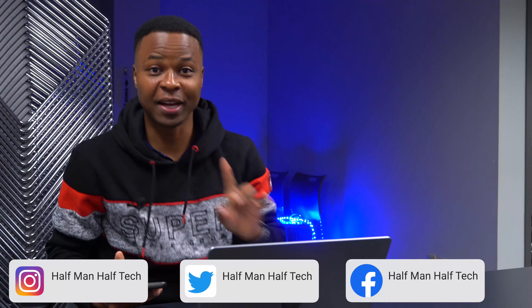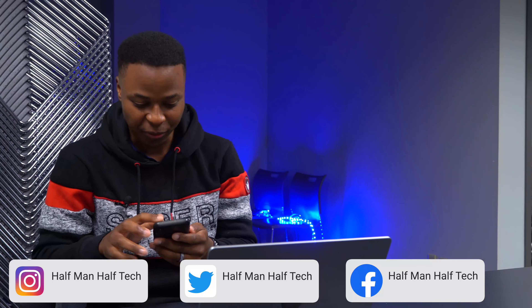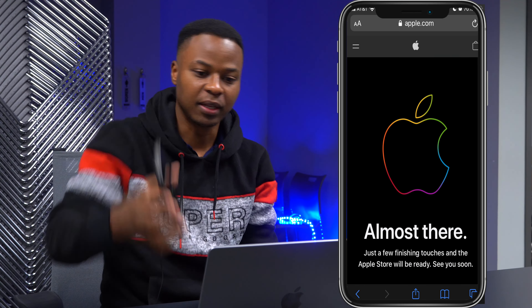Okay, so I just made it in time to the studio to be able to pre-order my iPhone 14. You can see the website here says 'almost there' — still holding. Come on, Apple, a lot of strain on the server.